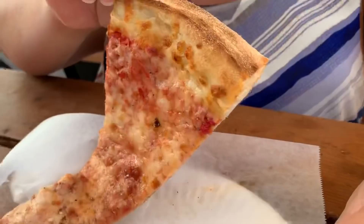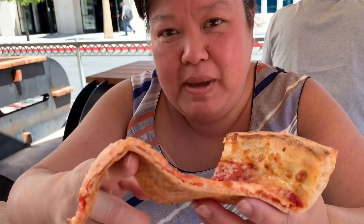Here we go — pizza! It's really floppy. Not too toasted on the bottom. Let's try this out — kind of like a snaky, stretchy pull.